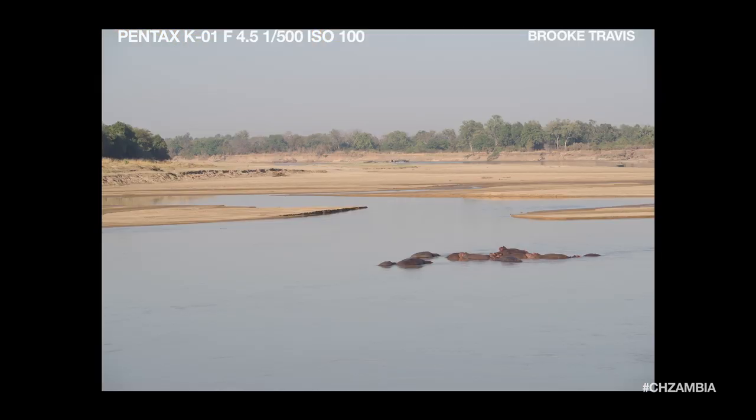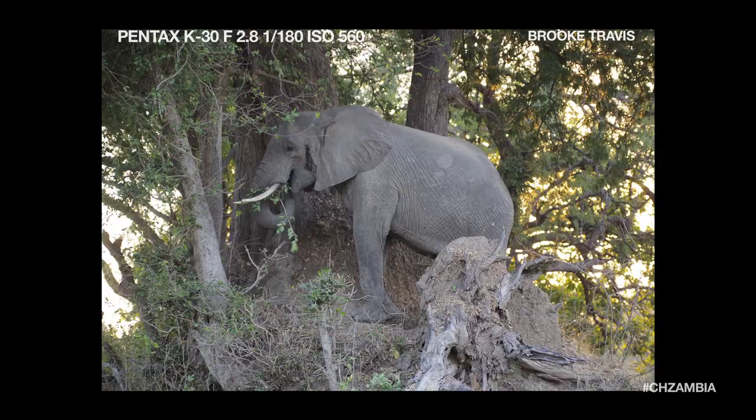I definitely learned some things about picture-taking and watching other people do it. It was so nice to have that coaching, be able to ask those questions, and honestly to be really proud of the pictures that people were taking around you.